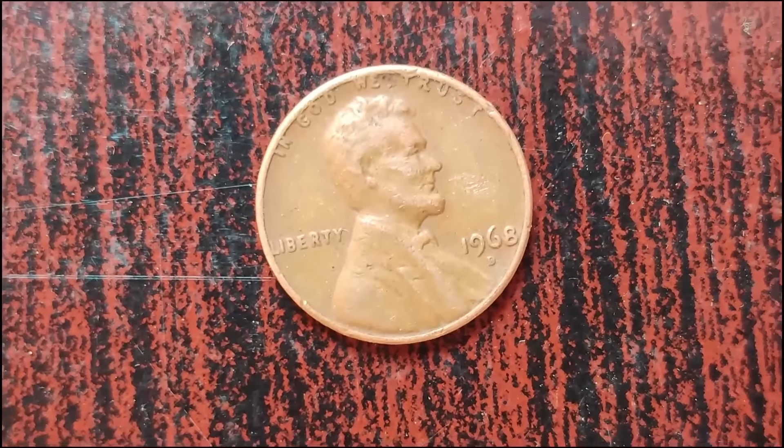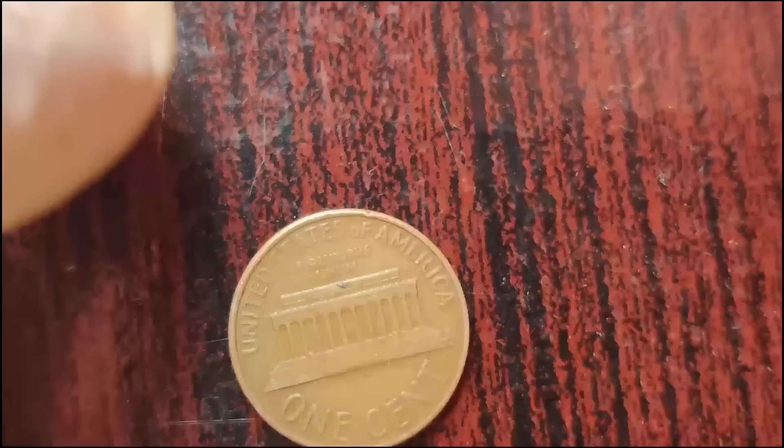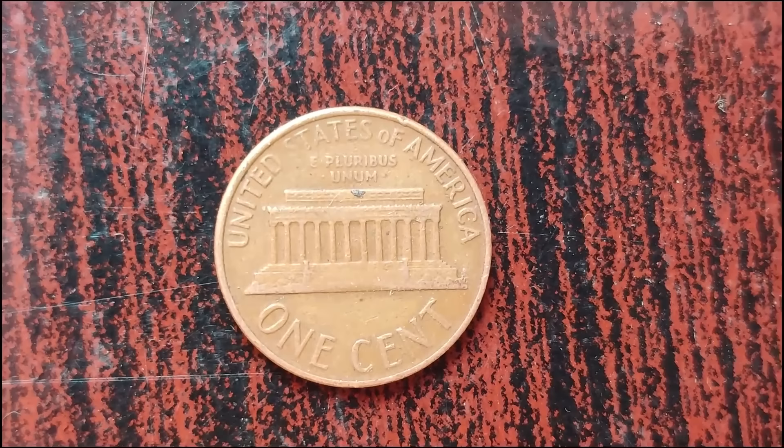Hello, fellow numismatists and curious minds. Welcome back to our channel where we explore the mysteries and marvels of the coin-collecting world. Today, we have an extraordinary story to share with you — the tale of the 1968 D Lincoln penny. Here it is, ladies and gentlemen, the unassuming 1968 D Lincoln penny. At first glance, it may appear like any other penny in your pocket, but this particular coin harbors a secret that could make you a millionaire.